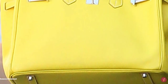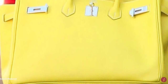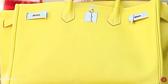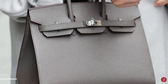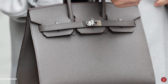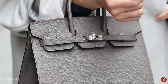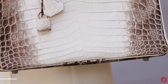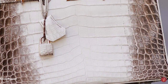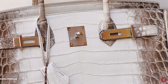The Birkin comes in a variety of materials, including hides from box calf, Clémence, Epsom and Togo leathers, to precious skins like ostrich and python. The Birkin also comes in a variety of colours, shades and hues, from black to gold tan and olive green. The Hermès Birkin bag is the ultimate status symbol of wealth. The exclusiveness of the Hermès Birkin bag is steeped in celebrated history, heritage, tradition and craftsmanship.